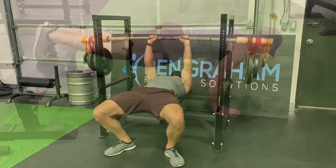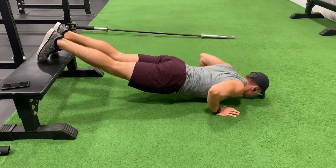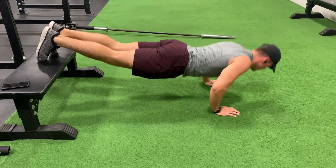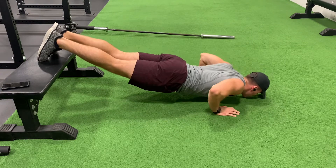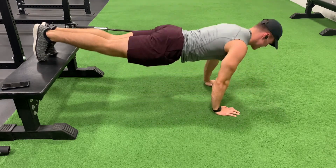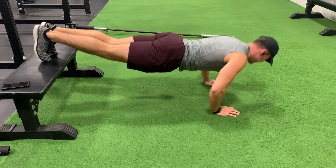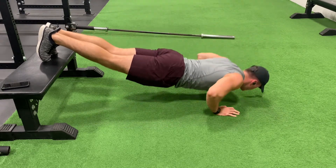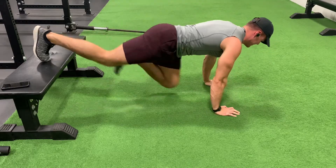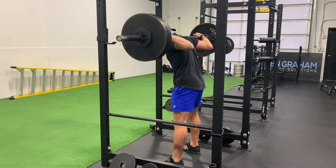I finished the workout off with some decline push-ups, had to perform 60 reps total, and it took me about six or seven sets — so you can bet my chest and triceps were gassed after that. Overall not a bad workout, but definitely not happy with how the bench press went. It's all part of the process though — can't win them all, and we'll just look to keep improving from here.